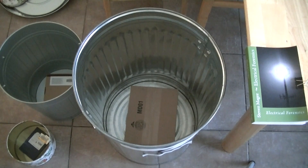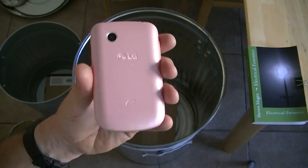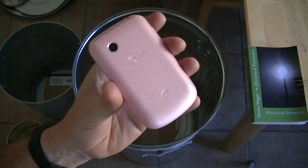Hi, my name is Stephen Magee and I'm the author of Electrical Forensics. We're here to see how many Faraday cages we need in order to block the signal from the latest generation of cell phones.